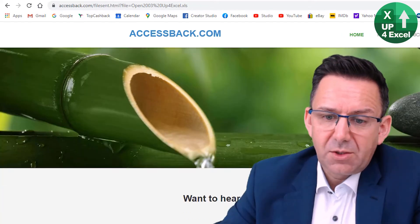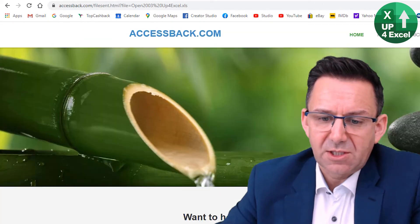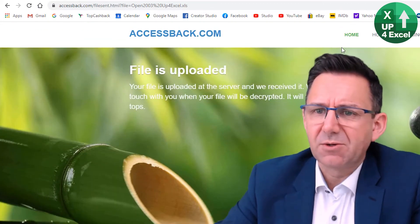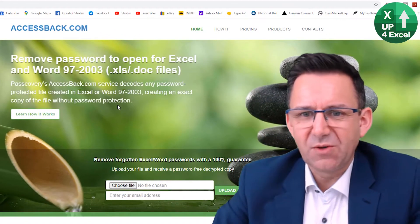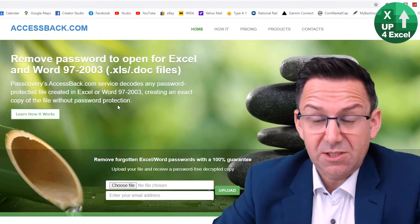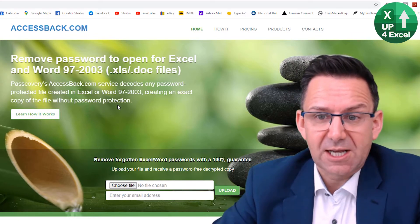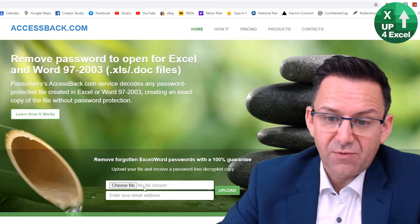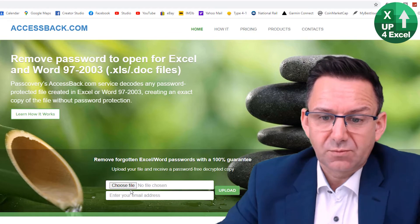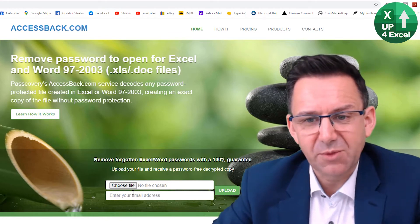On this site, you can submit a file. I just refreshed — I've actually already uploaded a file. Let's go back to home. This will remove any passwords on spreadsheets, and actually Excel and Word documents with the extension .xls or .doc in the case of Word. You choose your file, upload it, and put in your email address. I've done that earlier and I'm waiting to hear back from them.